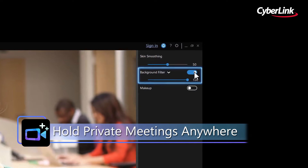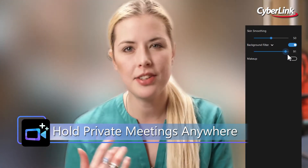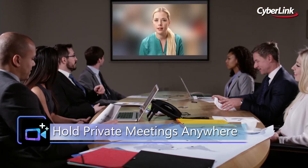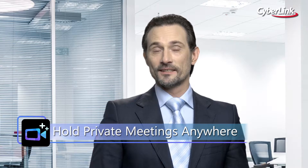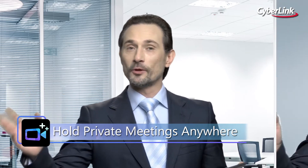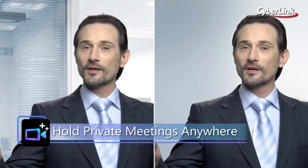Keep your meetings private at all times with state-of-the-art AI-powered background blur technology. Now business professionals can hide sensitive information or their surroundings from prying eyes and eliminate any unpleasant background distraction during their video calls.